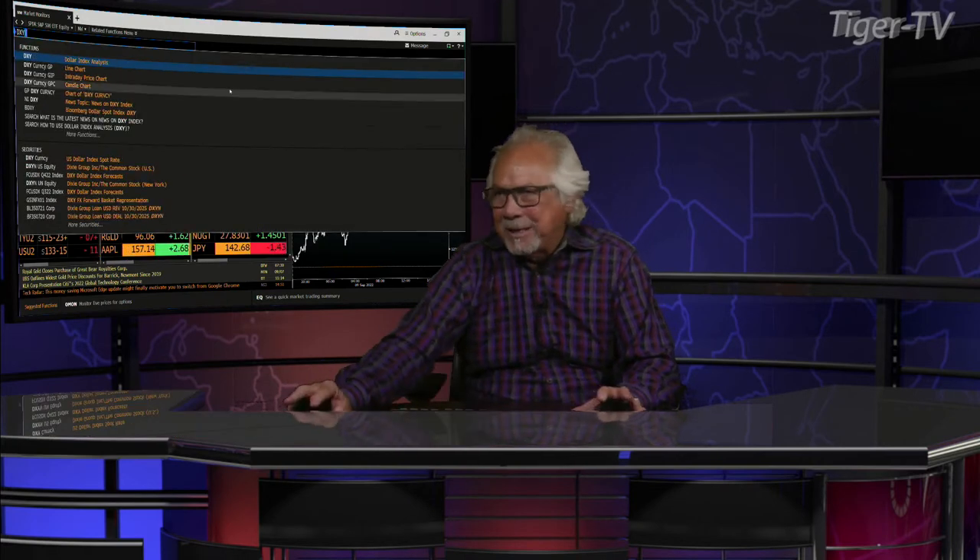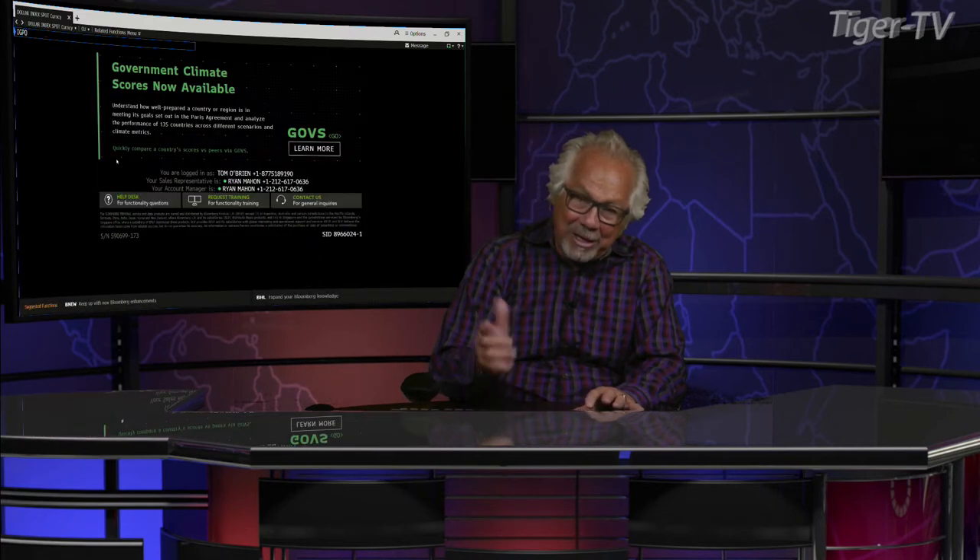Bottom line, you get higher price but a big contraction of volume. When we get over to the dollar, it's all about this dollar. You can see dollar backs off and the market can breathe. When I go through the update at the beginning, you're going to see what's going on.